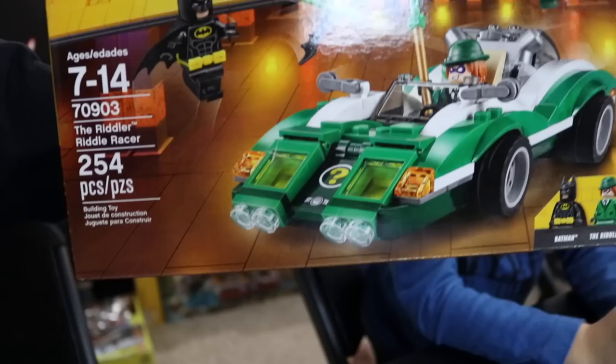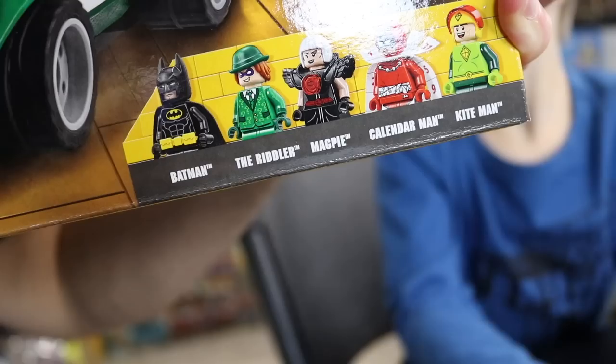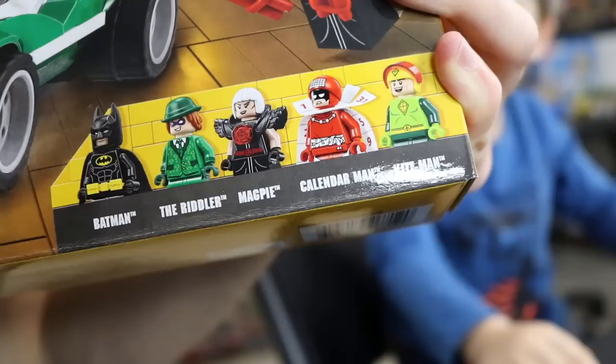I'm sure everybody watching this knows exactly what he's talking about, but for those that don't, this is Lego Batman movie set number 70903. This is the Riddler Riddle Racer, which is not an easy thing to say. I like the car, but my favorite thing about this are the minifigures. We were just talking about this.